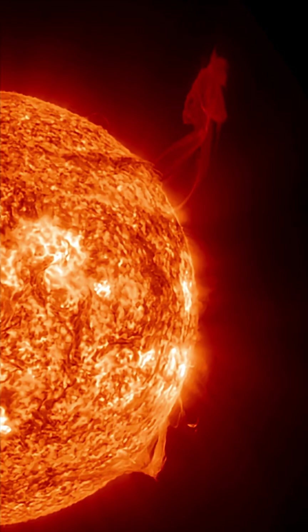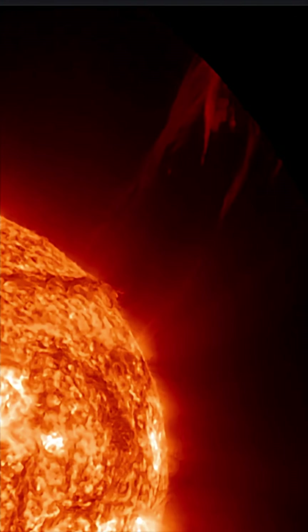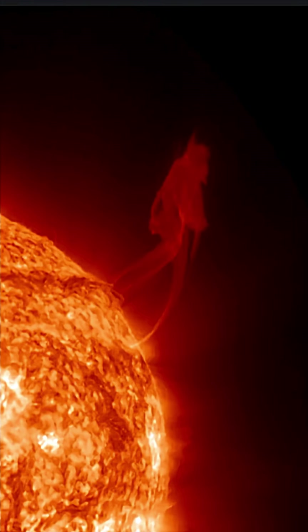Amazing images here from the Solar Dynamics Observatory. This is showing the most recent — the last three hours of imagery. Look at that plasma filament.